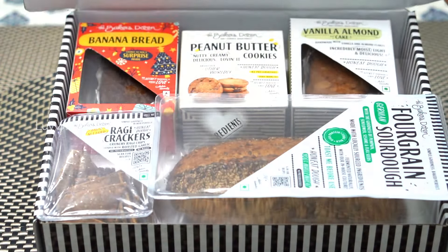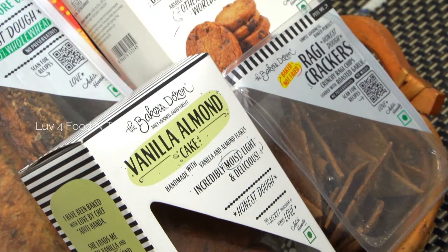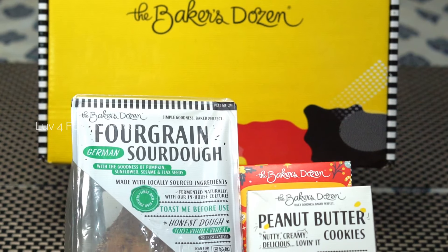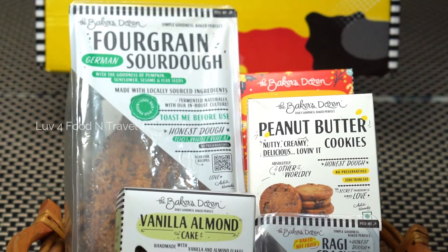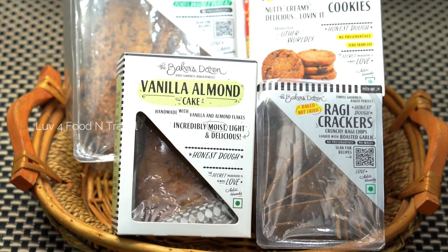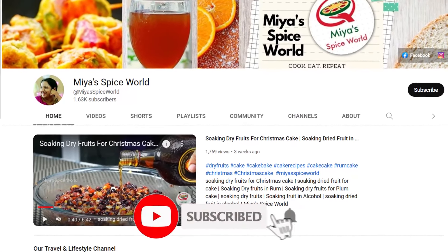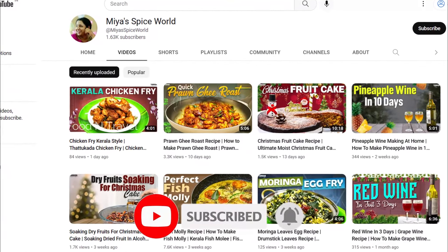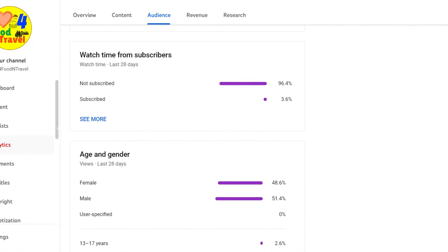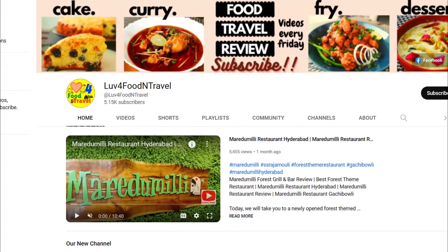Hello foodies, welcome back to our channel. Today we will be unboxing a trial box of goodies from a popular bakery brand. This box has been sent to us by the Baker's Dozen for product review. We will be unboxing and tasting the snacks and desserts and will let you know how it tastes. If you would like to make restaurant style recipes at home, please do subscribe to our new channel Mia Spice World. Many of our viewers are watching without subscribing — please consider subscribing as it will keep us motivated to bring more interesting videos.